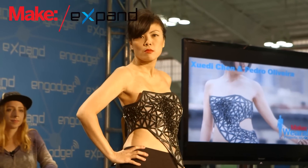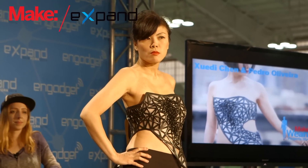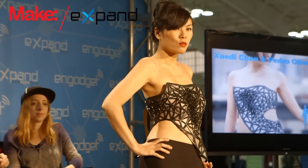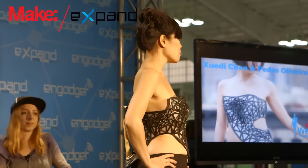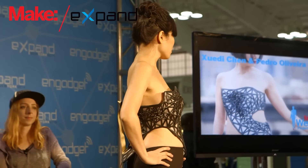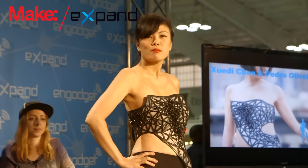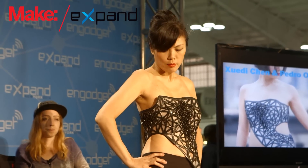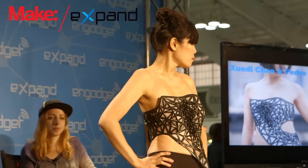Expose is a wearable, data-driven sculpture that exposes a person's skin as real-time reflections of the data the wearer is producing. In the physical realm, we can deliberately control which portions of our bodies are exposed by covering them with clothing. But in the digital realm, we have much less control of what personal aspects we share — in the digital realm, we are naked and vulnerable.